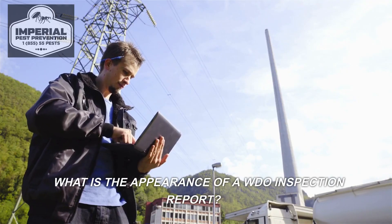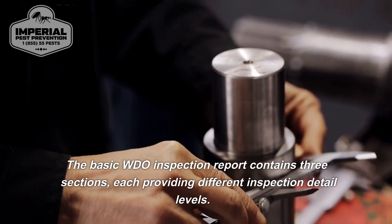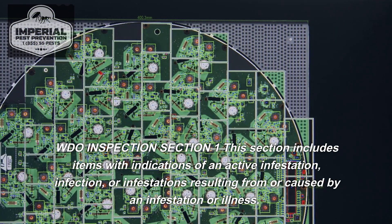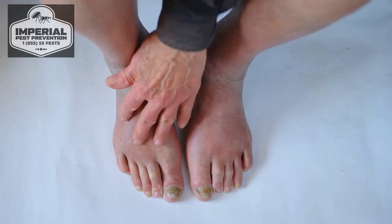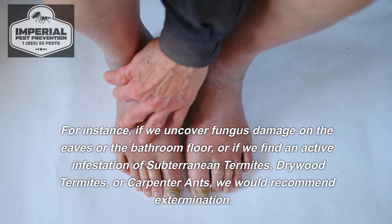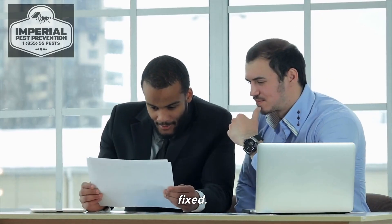What is the appearance of a WDO inspection report? The basic WDO inspection report contains three sections, each providing different inspection detail levels. Section 1 includes items with indications of an active infestation or infection. For instance, if fungus damage is found on the eaves or the bathroom floor, or if an active infestation of subterranean termites, drywood termites, or carpenter ants is discovered, we would recommend extermination. Most sales contracts provide that these items must be fixed.